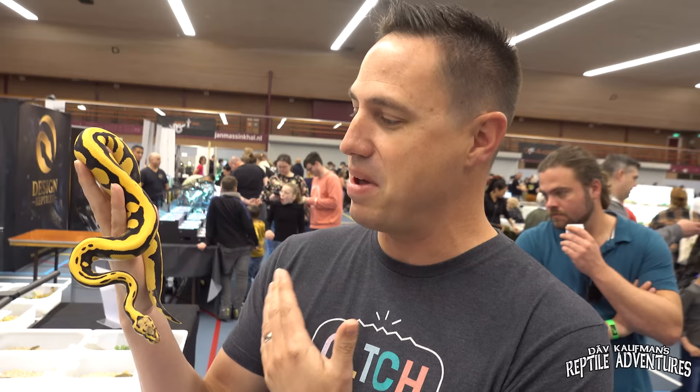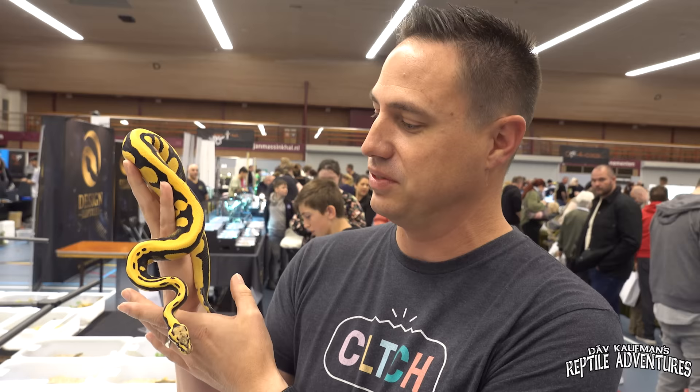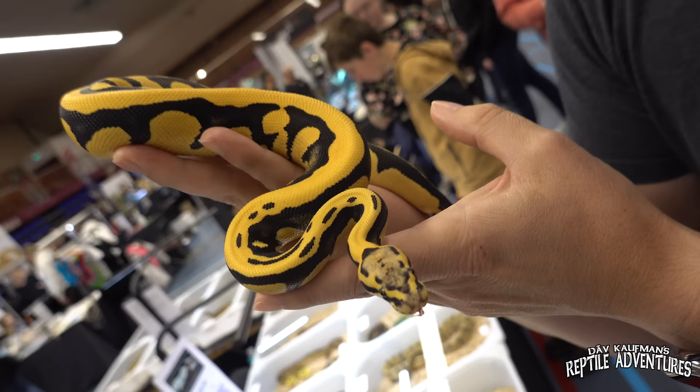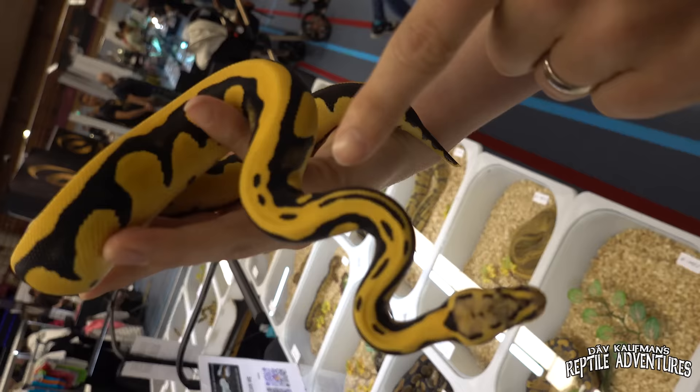Speaking of incredible genes in ball pythons you can really only see in Europe so far, Justin Kubelka found one of the most amazing ball pythons at this expo. This is a pastel confusion desert ghost, and it just has insanely amazing pattern — the blacks and yellows just dripping off it. In person this animal is just amazingly insane. It's like a jungle carpet python in a ball python body — rich deep blacks and neon yellows.